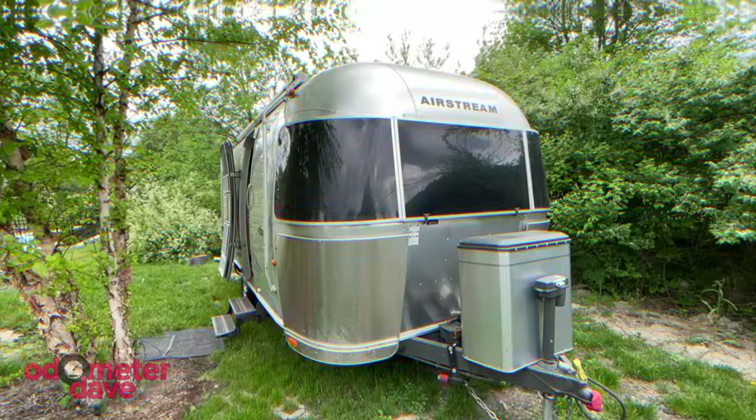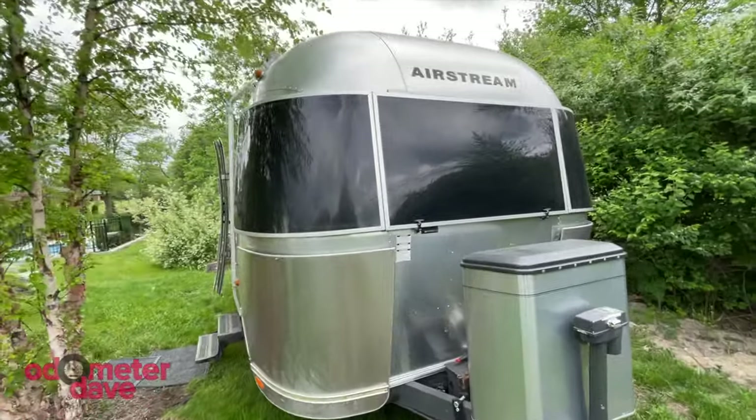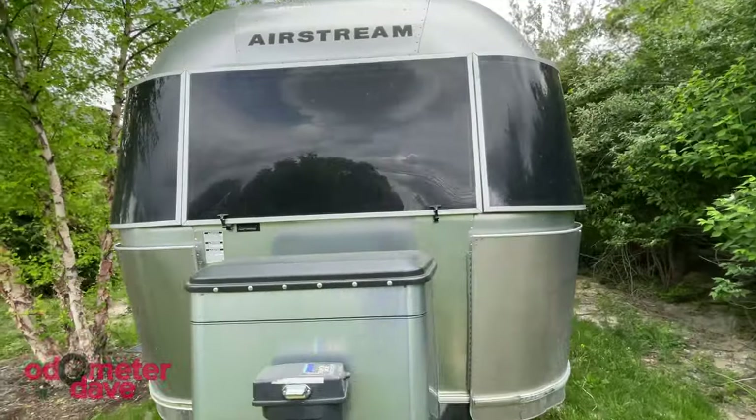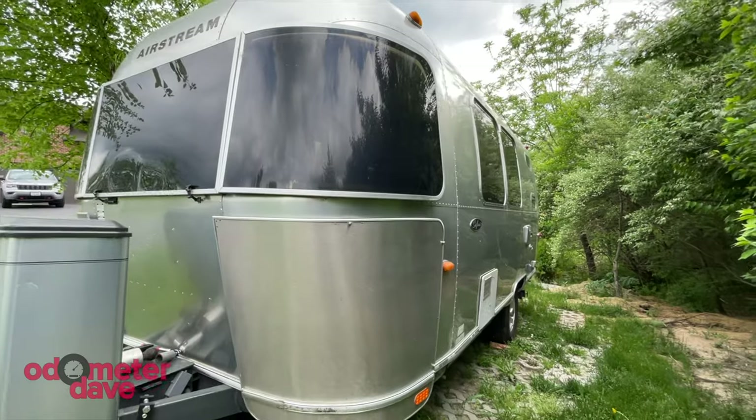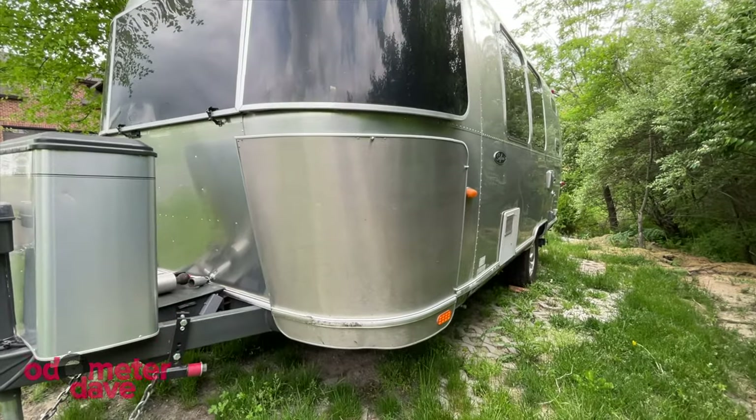If you're liking this video, give it a thumbs up, subscribe if you'd like, and share it with some friends. Now outside — just look at this beauty. I can't believe the condition it's in. I don't know how many miles are on it, but it has really been treated well, with only a couple of minor things here and there.